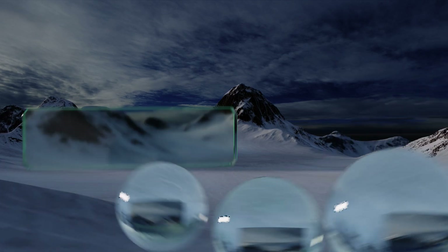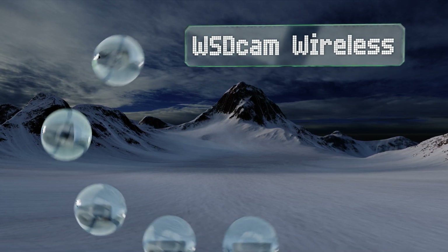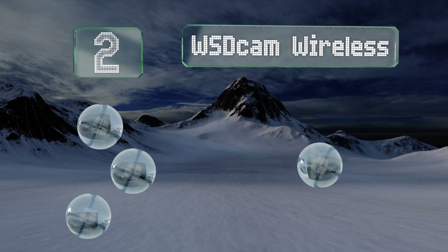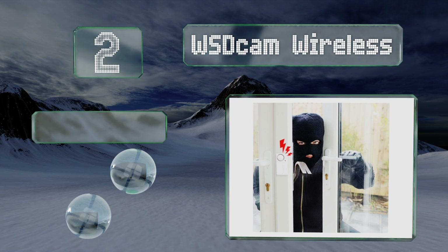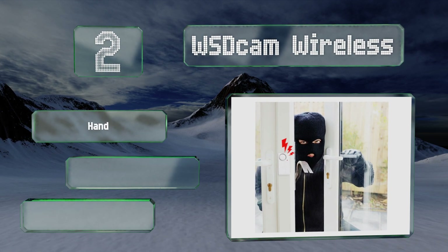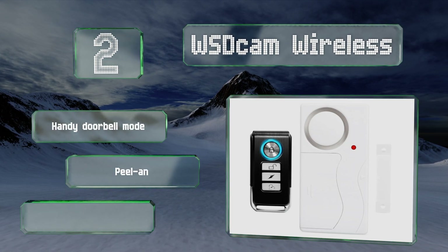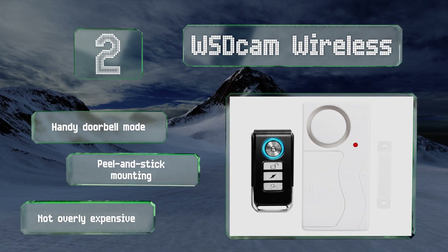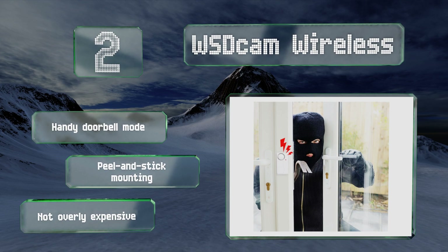At number two, unlike many, the WSD Cam Wireless includes a remote which offers you an ultra-convenient way to arm and disarm it. Thanks to its 49-foot range, you can be sure that the downstairs is protected without having to get out of your warm bed. It includes a handy doorbell mode, offers peel-and-stick mounting, and it's not overly expensive either.